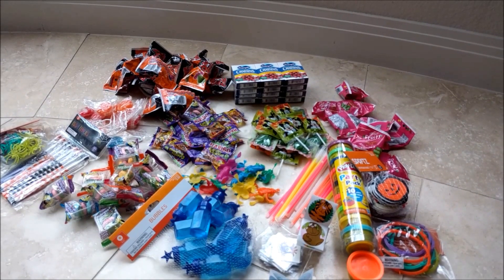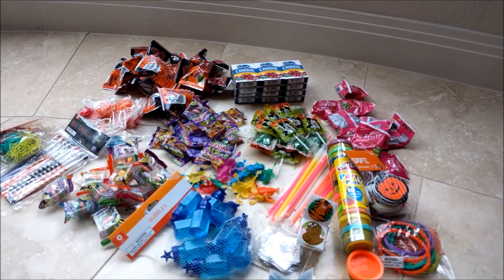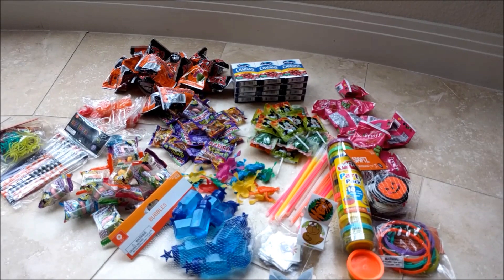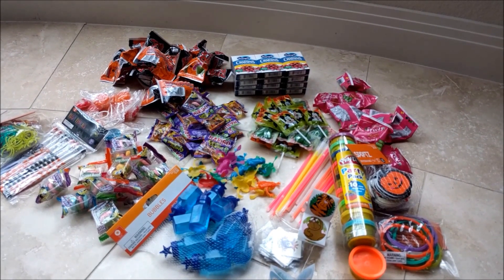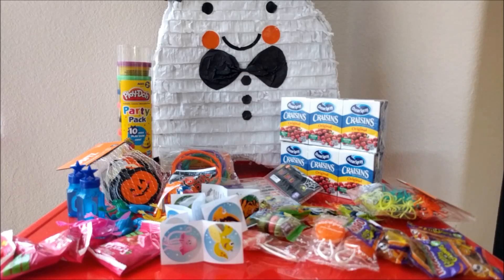I may have overestimated the size of the pinata, because this is all the stuff I wanted to put inside it and I don't think it's all going to fit. I hope everyone out there has a fun and safe Halloween! For more fun activities and toy reviews, please subscribe to my channel, Just Toy Reviews. See you next time!